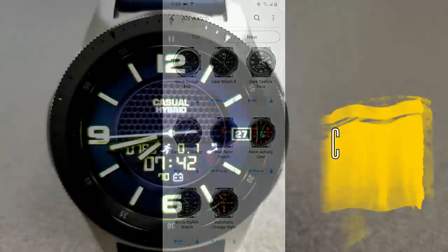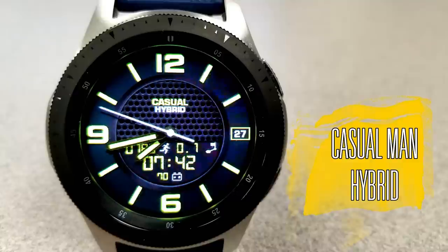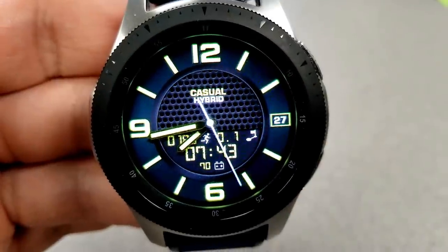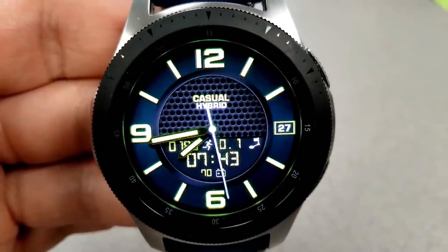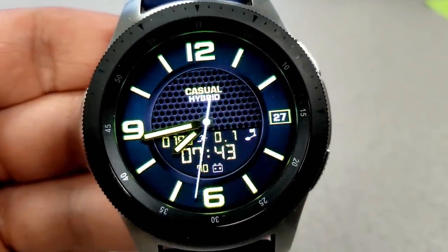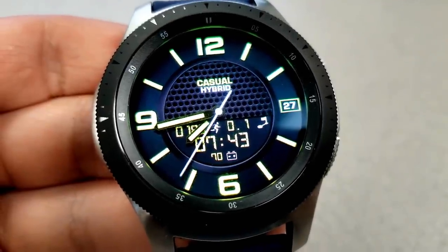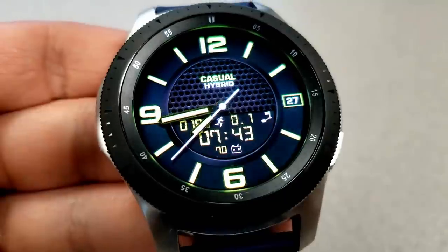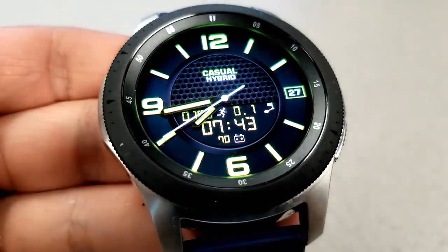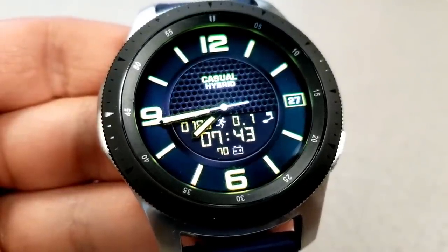First up is this clean and simple hybrid watch face. Sure, there aren't any flashy designs here, but I think there is something to be said about simple yet attractive designs. I really like this one because it has those bold markers and numbers, it has some nice textured accents for that inner background, and that vibrant color scheme makes it really easy to see the time as well as that other information.